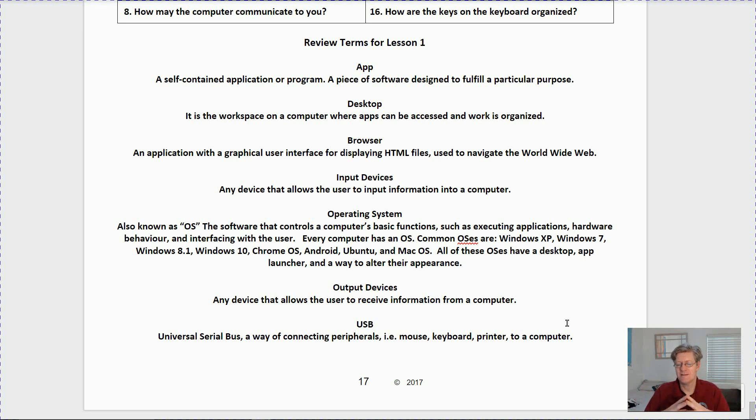Output devices: any device that allows the user to receive information from the computer — a good example would be your monitor. USB, Universal Serial Bus: a way of connecting peripherals such as mouse, keyboard, and printer to a computer. If you're watching this on YouTube, please give it a thumbs up and subscribe to my channel if you haven't done so already. Remember, this is just the first of 16 lessons — just the groundwork, the basics — because all these lessons build upon each other. The next lesson will be lesson number two, where we're going beyond the basics and beyond the things we've covered here. Thank you very much and have a good day.